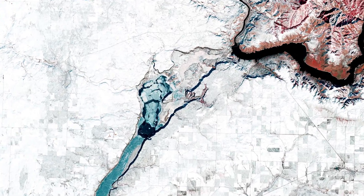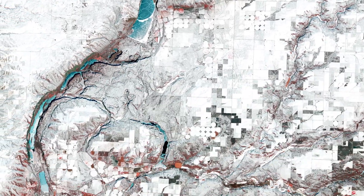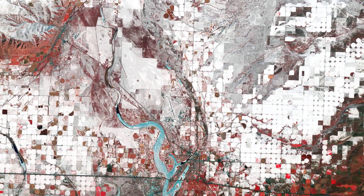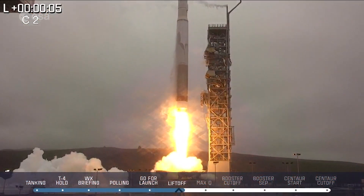However, certain icy water bodies can be seen in turquoise, as ice reflects less in the near-infrared channel than in the visible part of the spectrum.